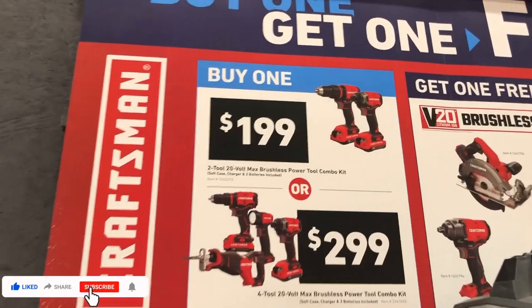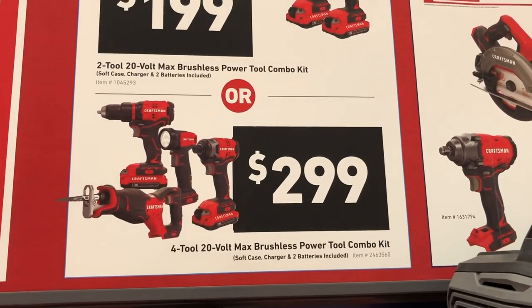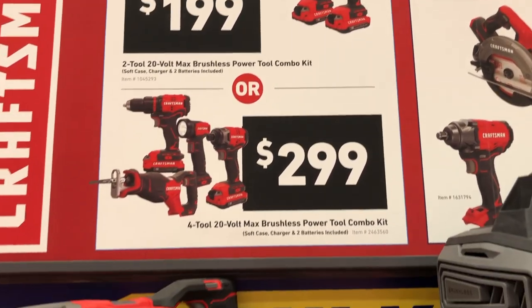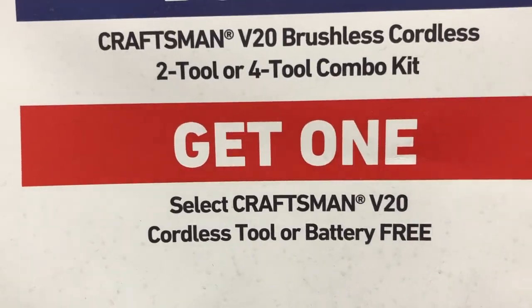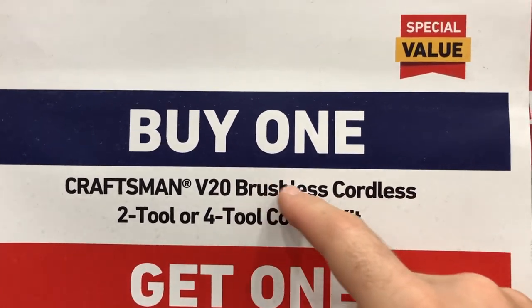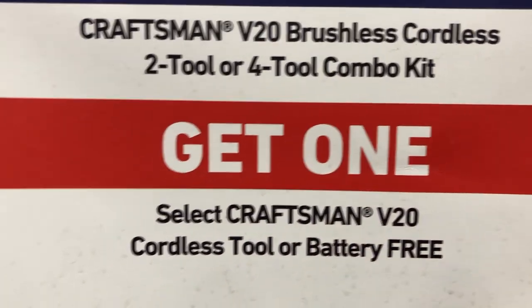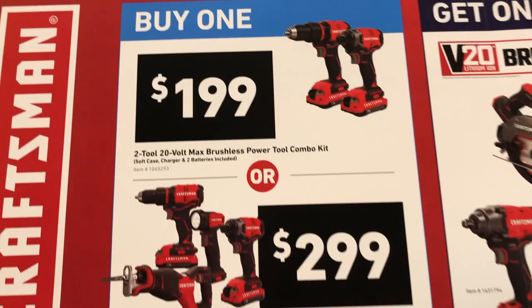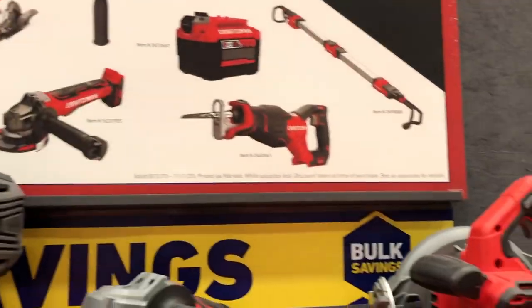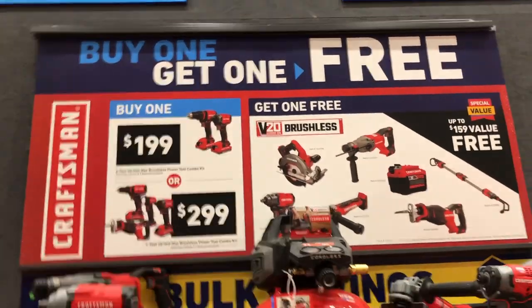Another good deal by Craftsman: a 20-volt Max brushless power tool combo kit for $199, or a four-tool kit for $299. There's also a buy-one-get-one-free deal — buy a Craftsman 20-volt brushless cordless tool or four-tool combo kit and get one Craftsman 20-volt cordless tool or battery for free.